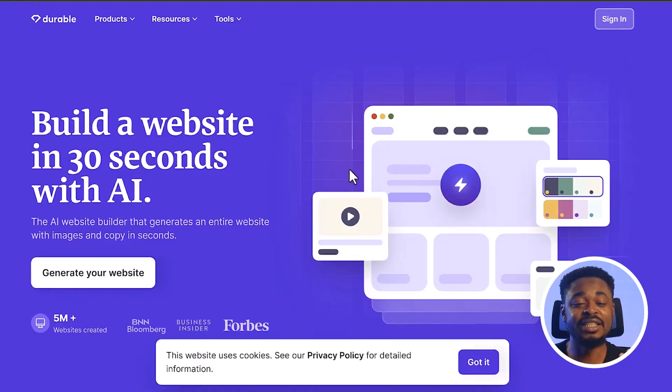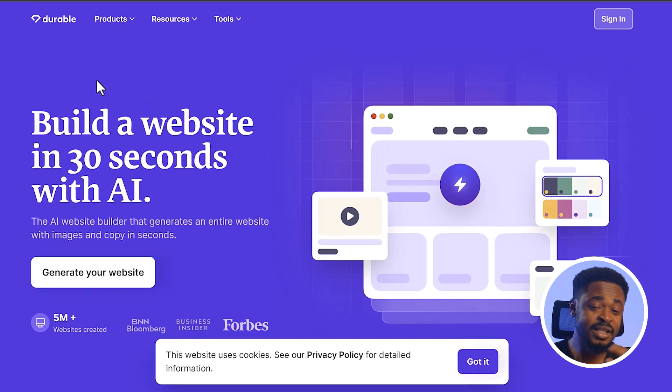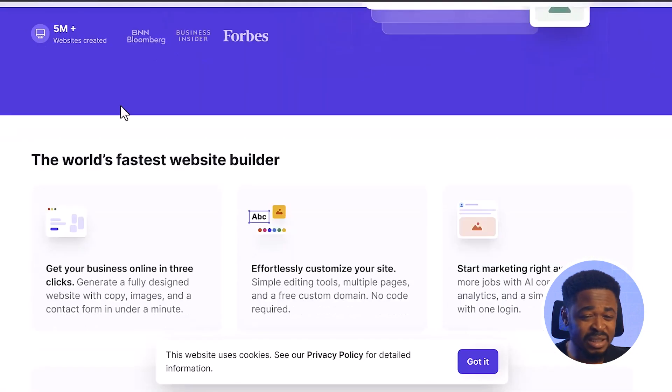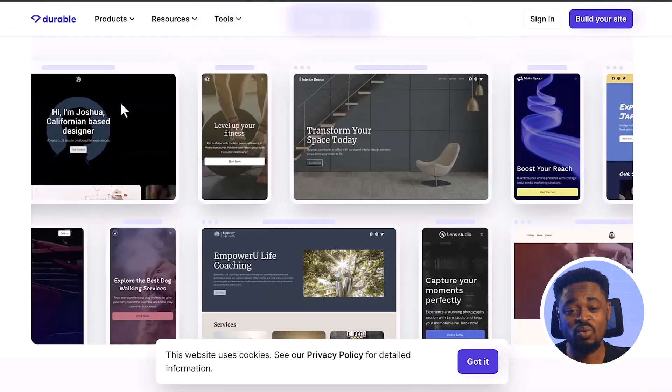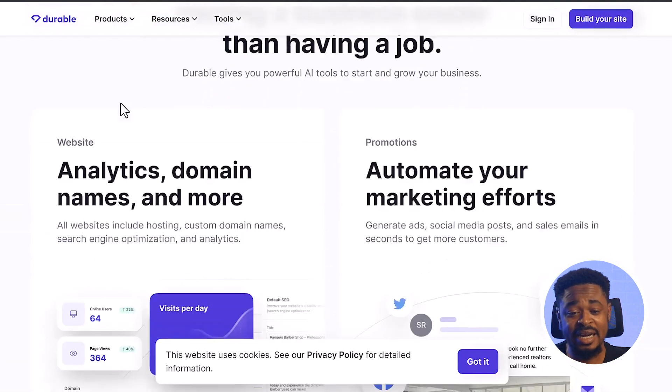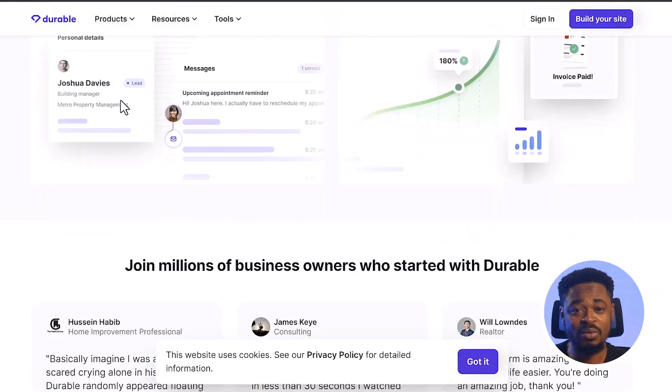The first tool that would be super helpful to you as a web designer or a web developer is Durable — Durable.co. This AI website builder generates a fully functional website with images, copy, and a contact form in less than one minute. It generates the full website and everything that you need.